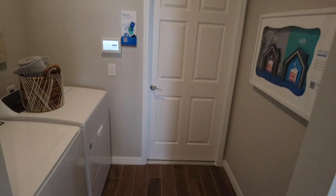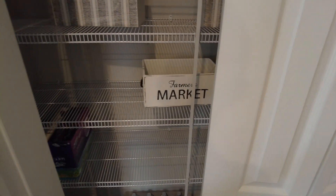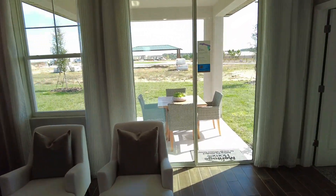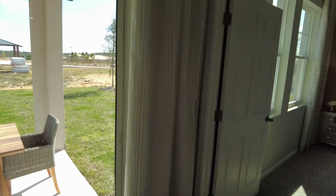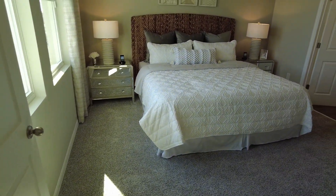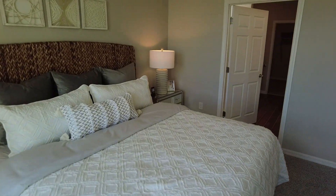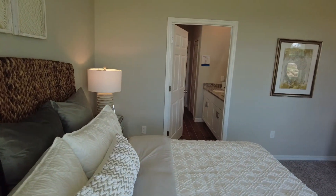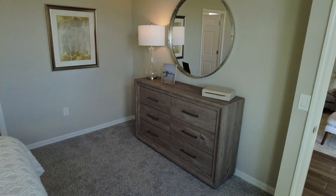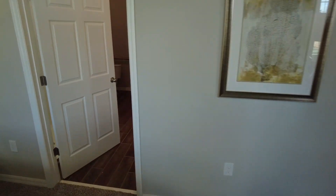Here's your laundry room and that's a sales office. Pantry. Here's your master bedroom — nice large size, definitely plenty of room in here.